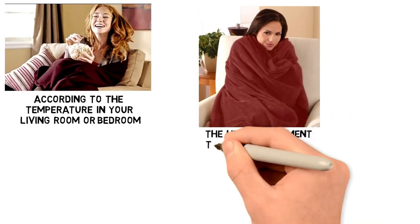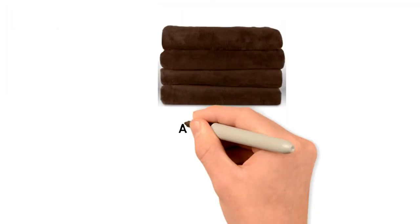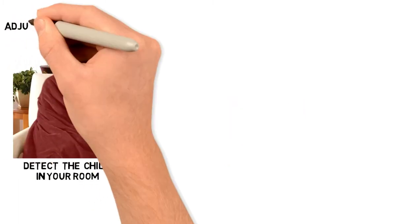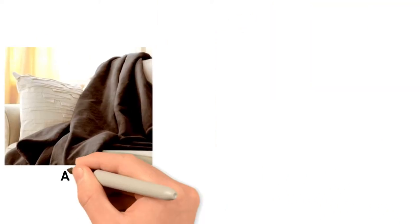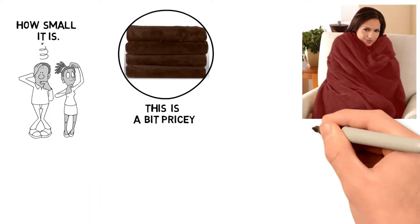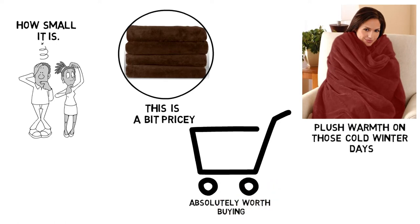The heating elements take a few minutes to kick in, but once it does, it will stay warm for hours at a time. The 3-hour auto shutoff feature is highly convenient in case you forget to turn off the blanket before getting up. The blanket comes with sensors to detect the chill in your room and adjust the temperature output accordingly — no matter how cold the room gets, this blanket will be able to bring the warmth. At $50, this is a bit pricey considering how small it is. However, when you feel its plush warmth on those cold winter days, you'll know it's absolutely worth buying.